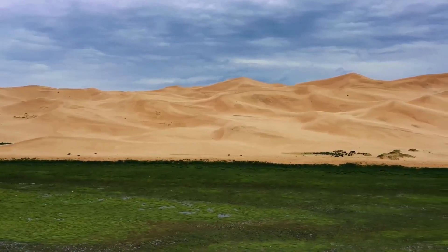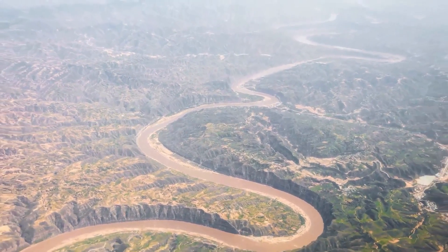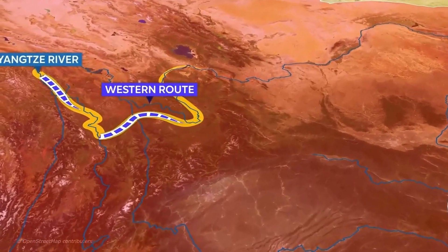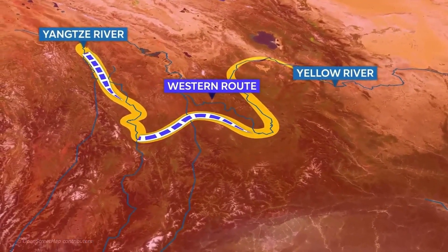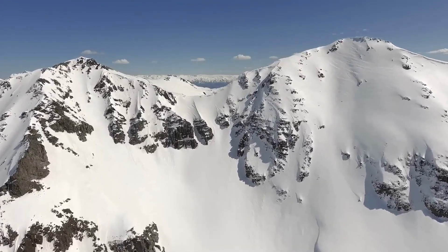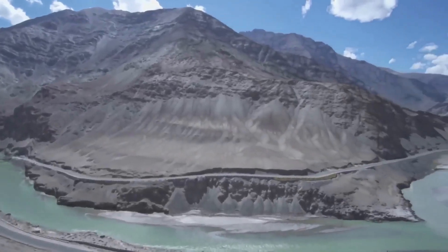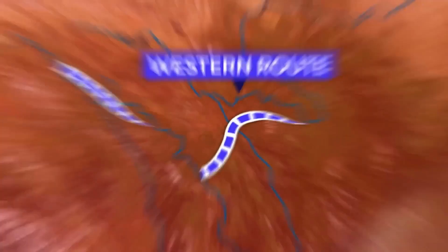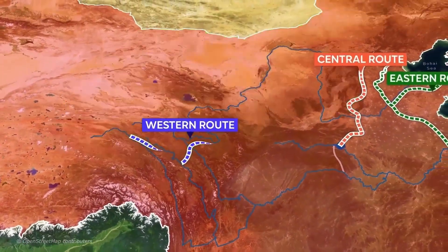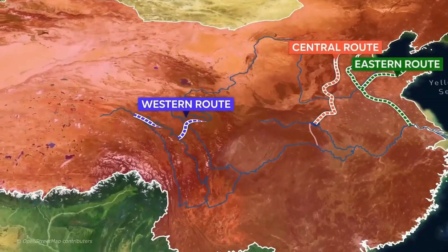Unlike the two completed routes, the western route of China's South-North Water Transfer Project is still in its planning stage and is by far the most challenging to construct. The proposed plan is to create a series of waterways and tunnels connecting the Yangtze River to the Yellow River through the Qinghai-Tibet Plateau, which sits approximately 3 to 5 kilometers above sea level. Engineers would literally need to carve through mountains to cross this terrain. The western route is estimated to be completed by 2050 and could deliver as much as 17 cubic kilometers of fresh water per year to northern Chinese provinces.